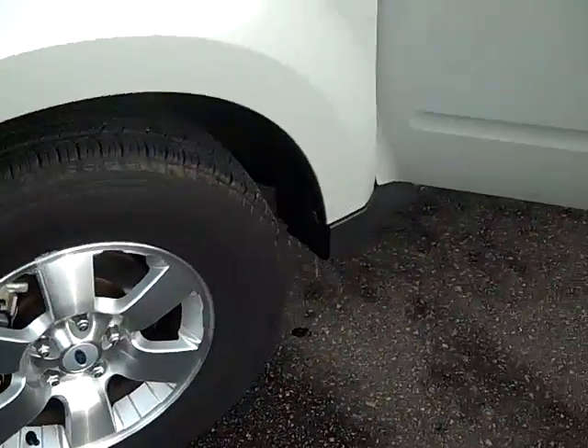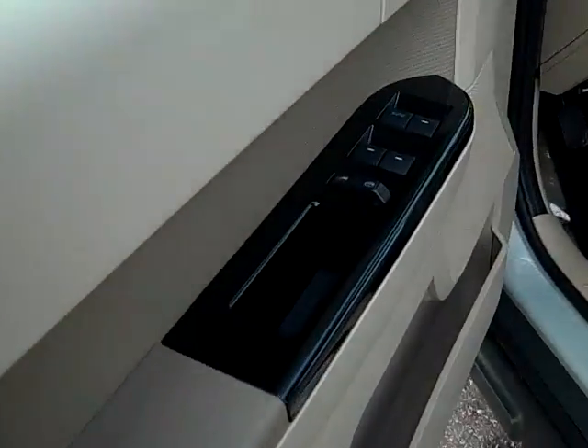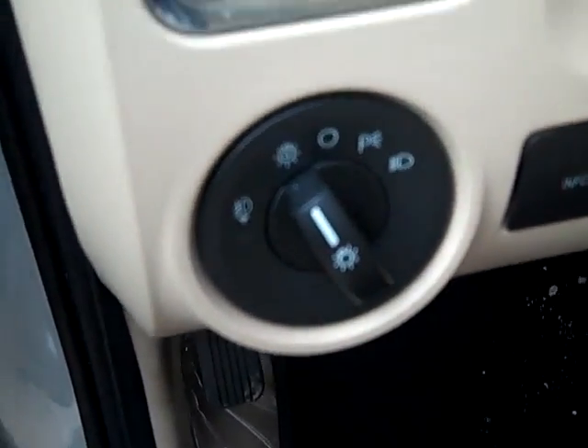As we move on around to the driver's side, you see it has the keyless entry door pad. It's got power windows, locks, mirrors, and automatic headlights with fog light switch.